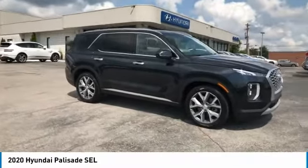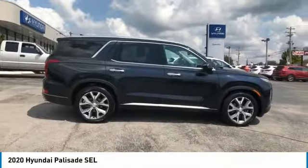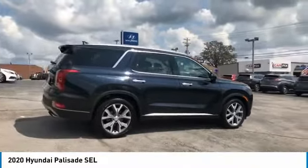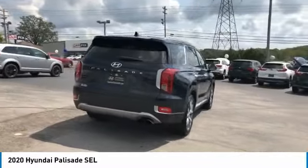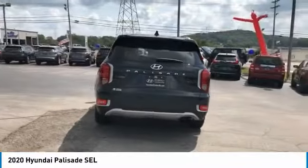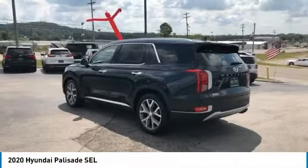Make a great choice today with the 2020 Palisade. The Hyundai Palisade includes loads of interior room, third-row seating, and a stylish exterior. Throw in all the additional technology features and your family will be thrilled to ride around in style. And is priced below $45,000.